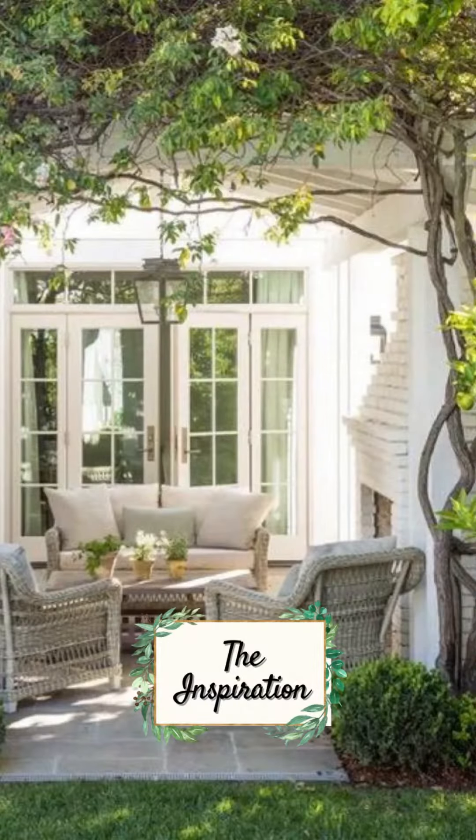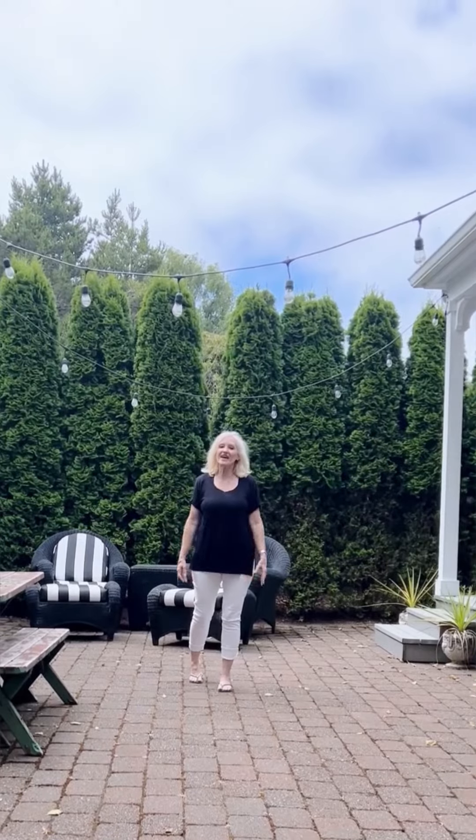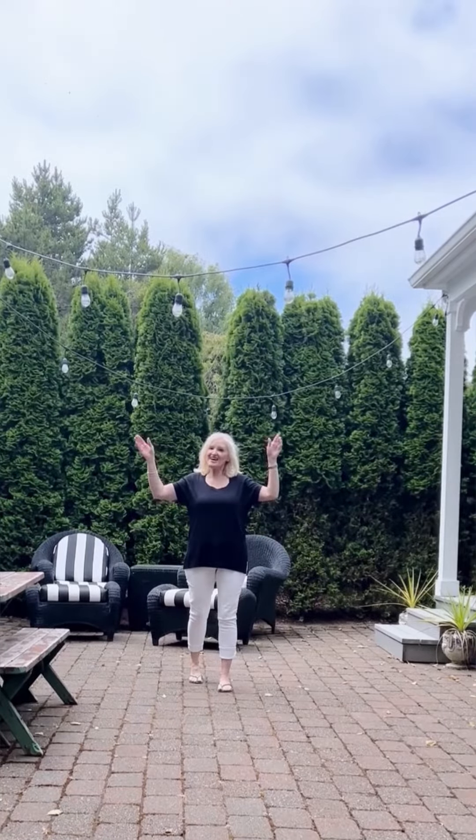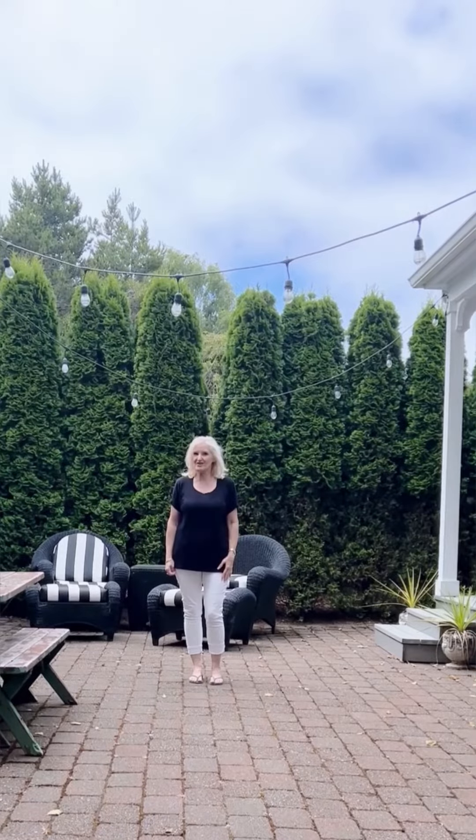Perfect for my staycation. And the best part is I am going to create a vine-covered pergola right here, creating the perfect summer oasis.